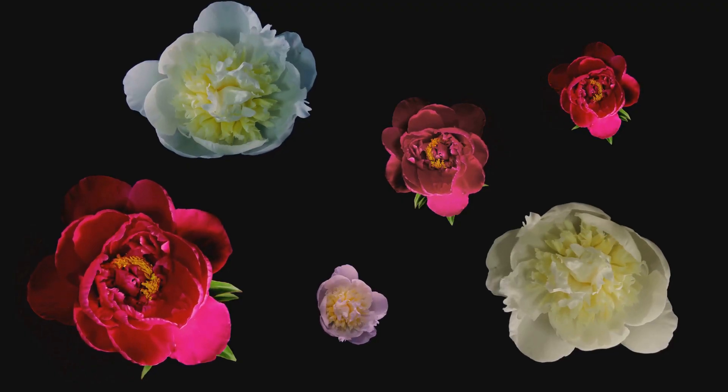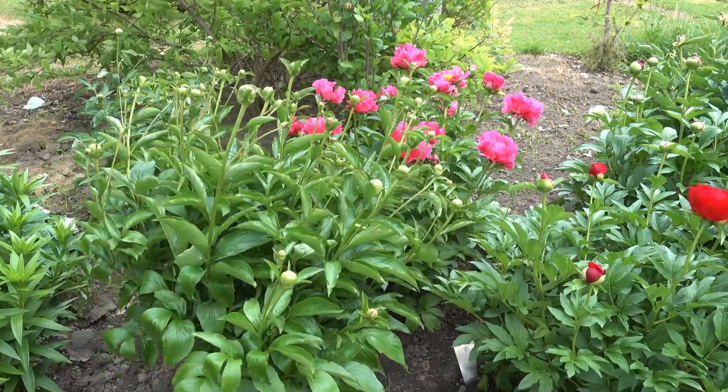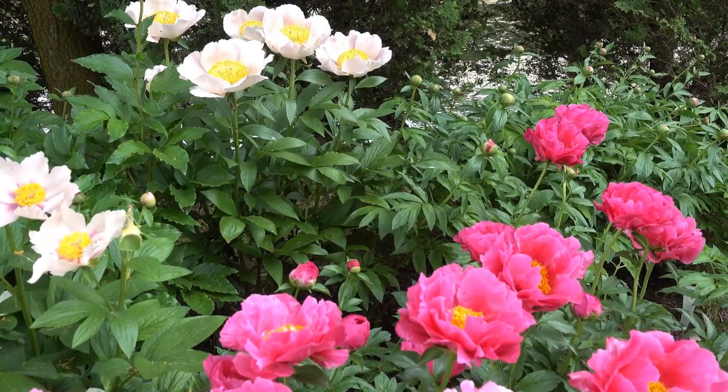But their beauty isn't fleeting. Peonies are known to live for many years, gracing gardens with their presence season after season. With their lush, full, rounded blooms, peonies are an absolute favorite among garden enthusiasts.